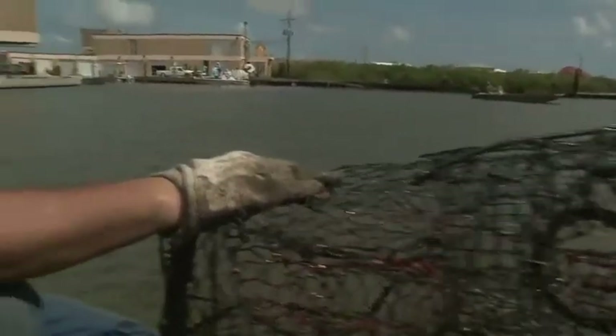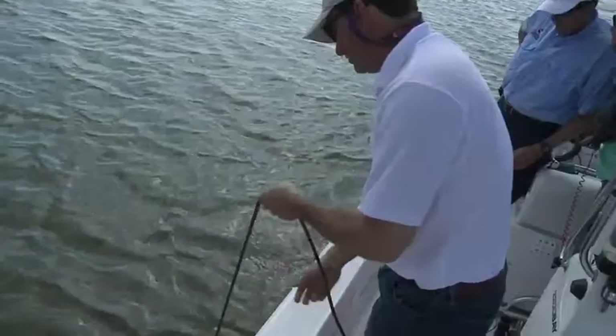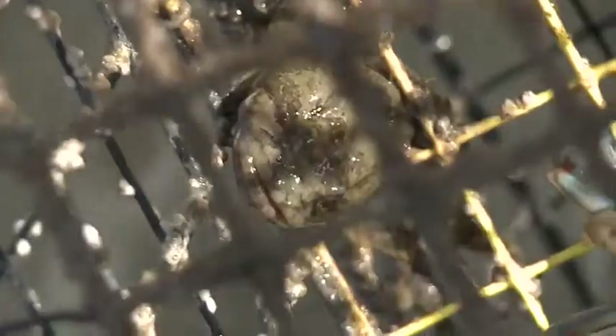It's important to remove these abandoned traps for a number of reasons. These traps continue to catch even though they're not being tended to — they become a cyclical killing machine. A fish will swim in, can't get out, it dies and becomes bait for other fish and crabs. It's just a continuous cycle of removing resources from the environment.